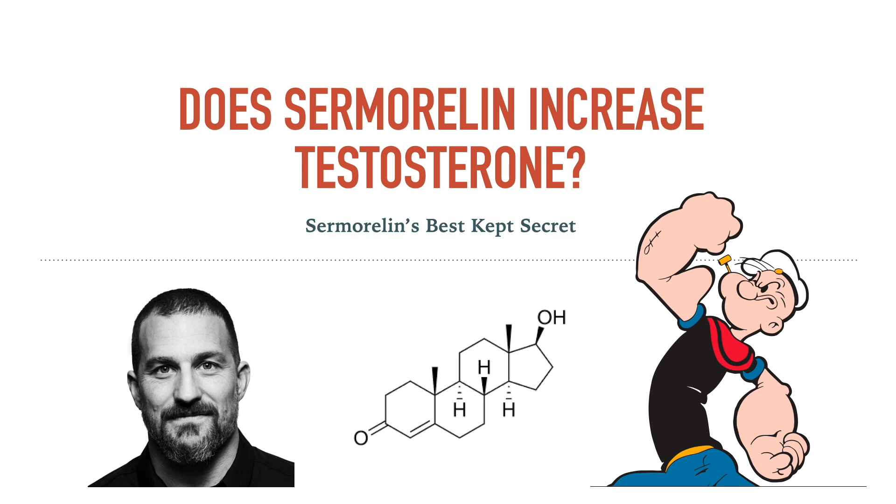Andrew Huberman talked about sermorelin use on multiple platforms, and I'm sure you can find plenty of videos about it. I've done two previously, yet I haven't heard anyone mention this — possibly sermorelin's best kept secret. Does sermorelin increase testosterone?